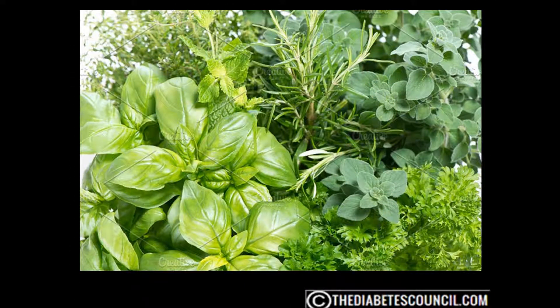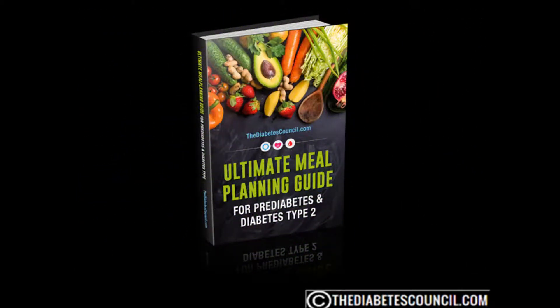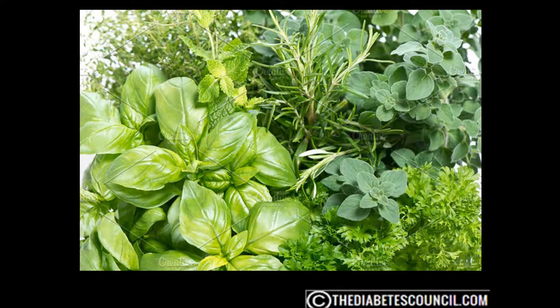Today I want to answer the question: what are the best herbs for pre-diabetes? After you watch the video today, I invite you to check out the description box for my new e-book. This is one of the most comprehensive diabetes meal planning books you'll find anywhere. It contains diabetes-friendly meals and recipes, meal plans ranging from 800 to 1800 calories per day, and diabetes meal planning tips and tricks.